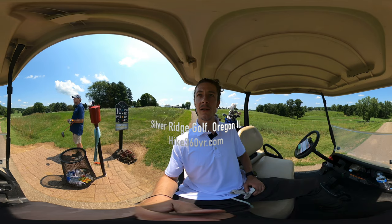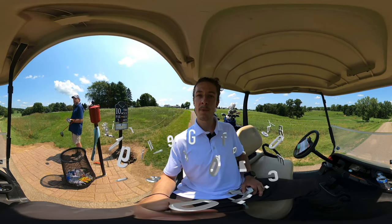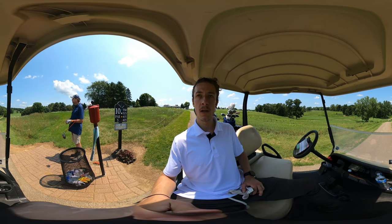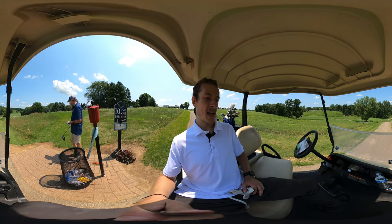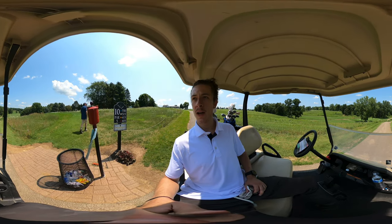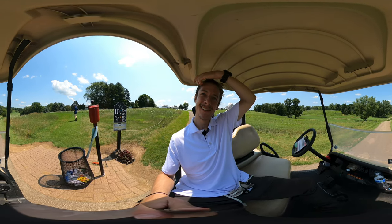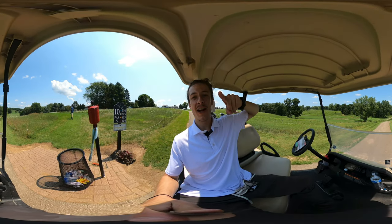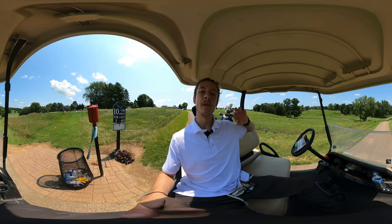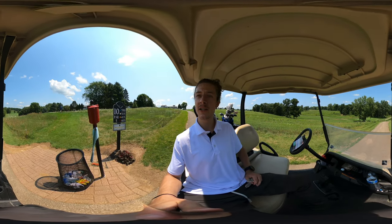We're playing a full 18. We're at the 10th and we're playing pretty well. I'm happy with the shots I've been making thus far. We just had some peanut butter and jelly with dad's homemade bread and grandma's homemade crab apple jelly — shout out to grandma and the crab apple jelly she made. It was super delicious and we also used powdered peanut butter.